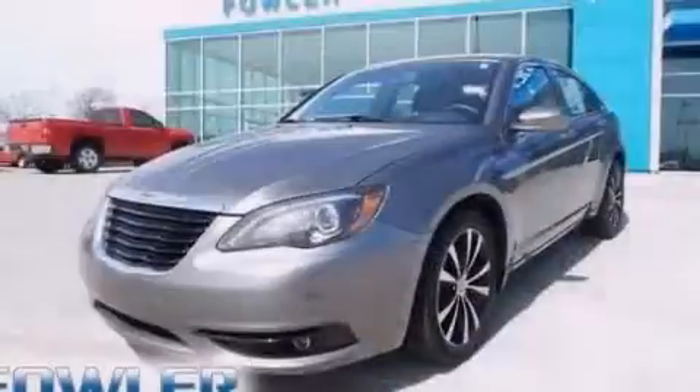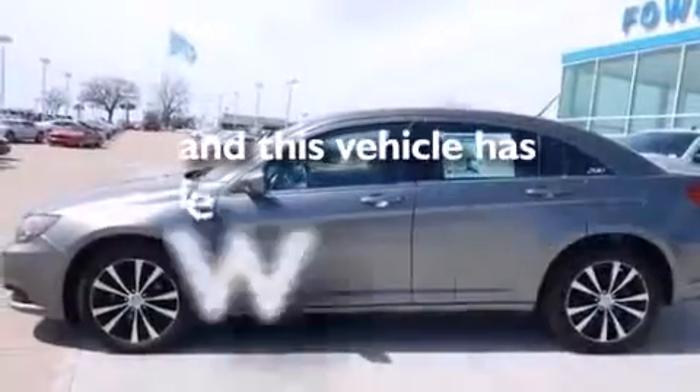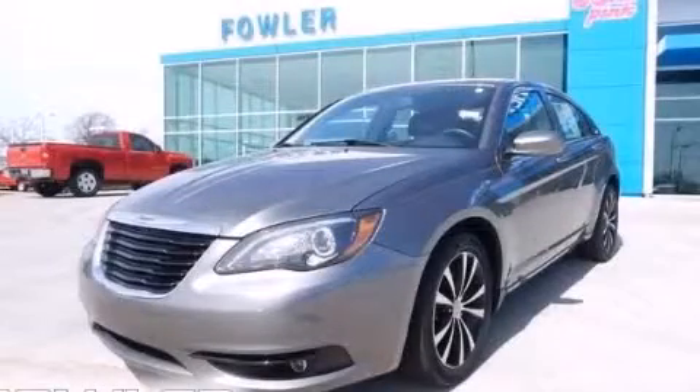Additional features include child seat safety anchors, rear seats childproof door locks, and an auto dimming rear view mirror. This vehicle has less than 34,000 miles. Contact us today to arrange your test drive.